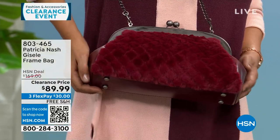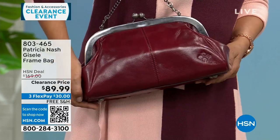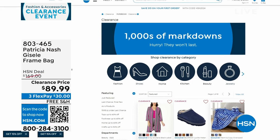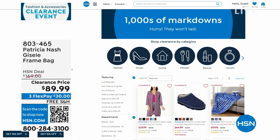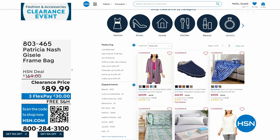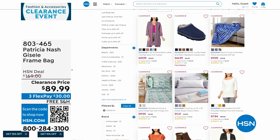We've done a lot of clearance since 7 a.m. this morning between clothes and bags. There are lots of other items — if you go to hsn.com and click on clearance, it will take you to clearance in each category.